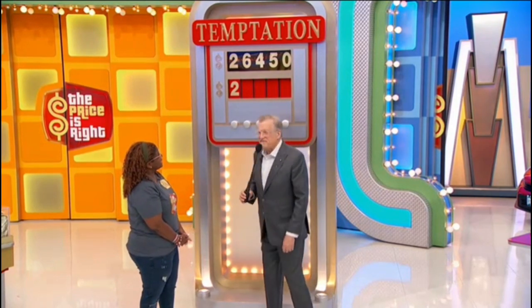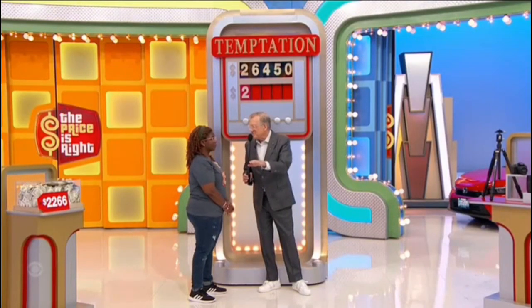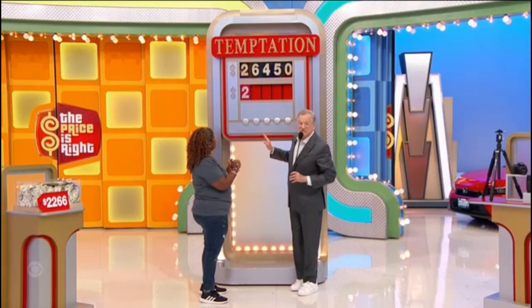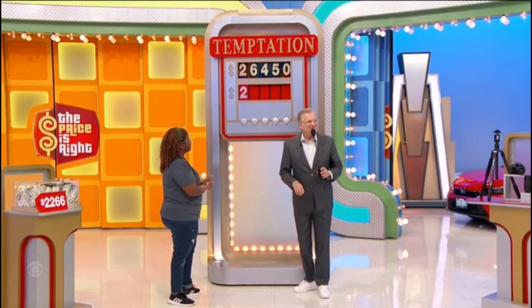Twenty-six thousand, four hundred and fifty dollars for a brand new Honda Civic Sport! Now, do you want to change any of these numbers? This could be a two, this could be a seven, the five could be a one, this could be a nine. I think I'll stay. Stay where you are — trust your gut!